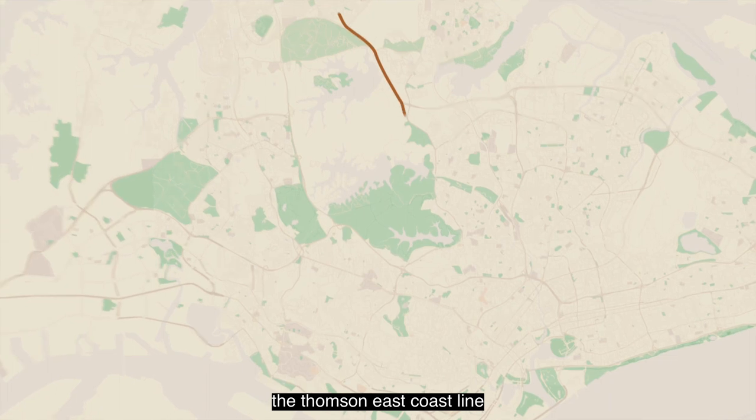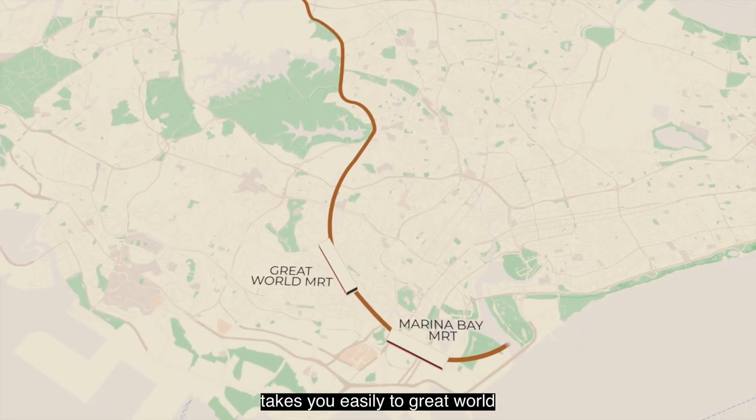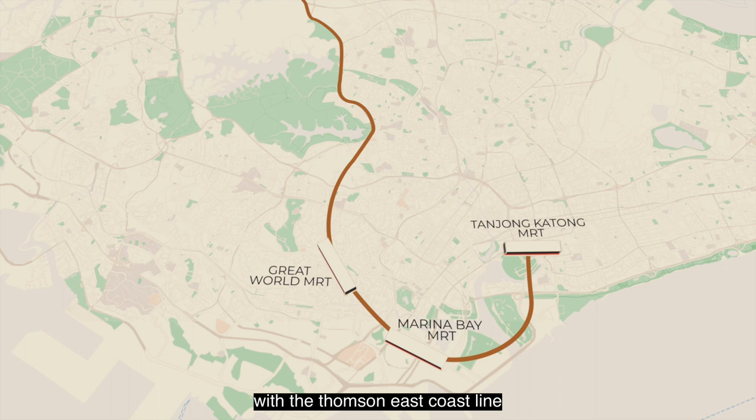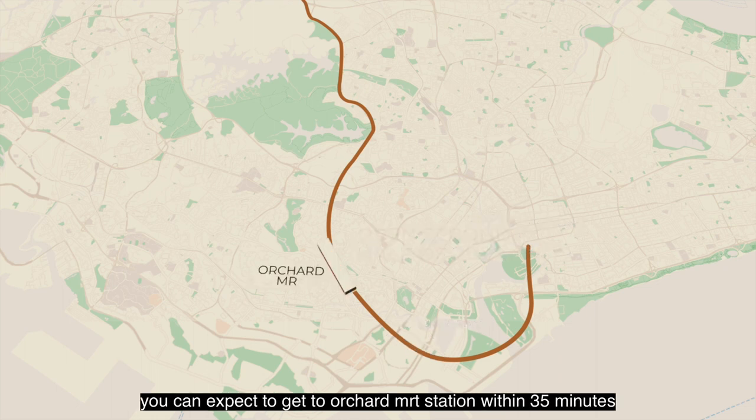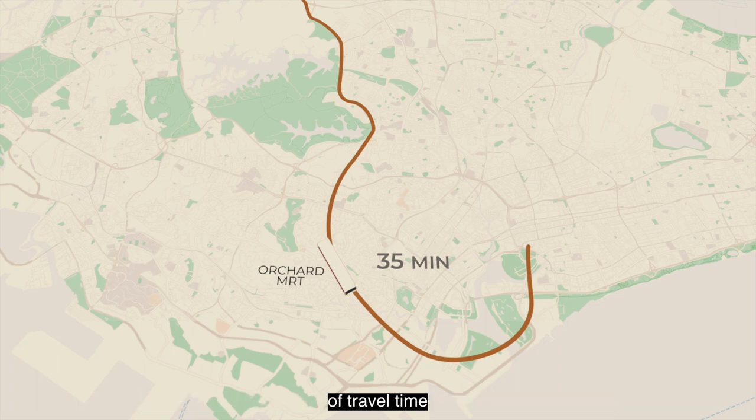The Thomson East Coast Line takes you easily to Great World, Marina Bay as well as Tan Kah Kee. With the Thomson East Coast Line expected to open in the second half of 2022, you can expect to get to Orchard MRT Station within 35 minutes of travel time.